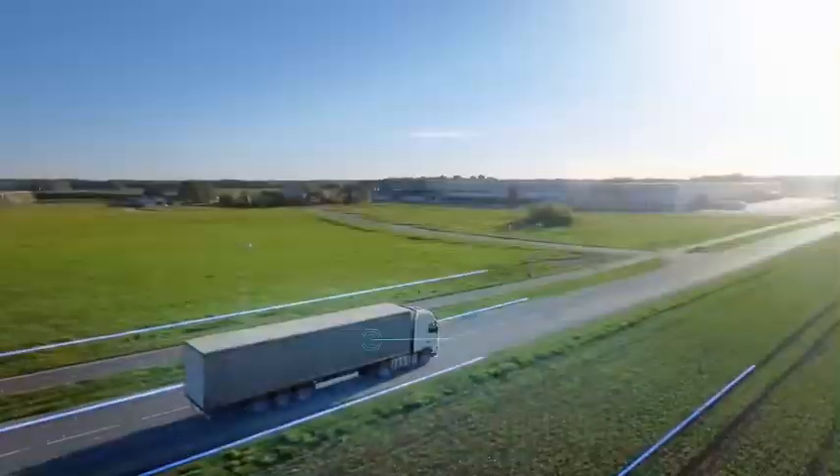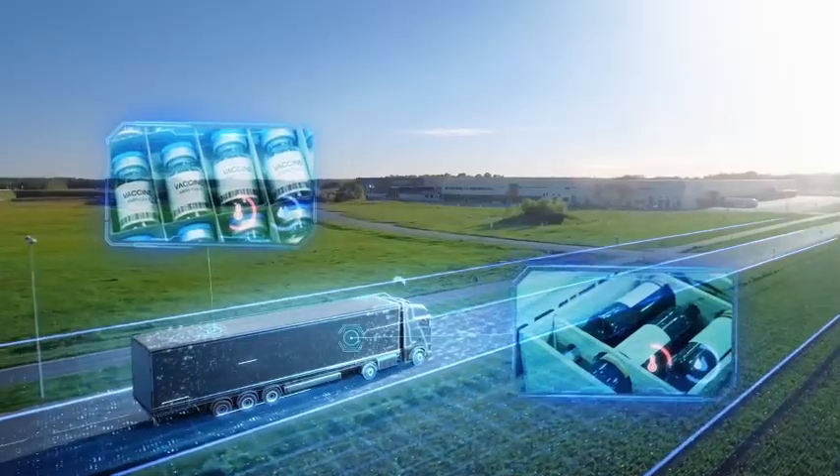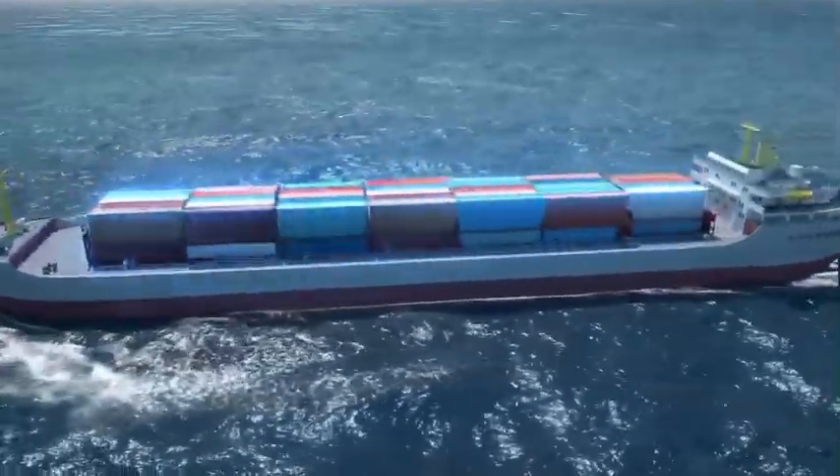Around the world, businesses need to be modernized through intelligent condition monitoring, real-time asset management, and accurate positioning.